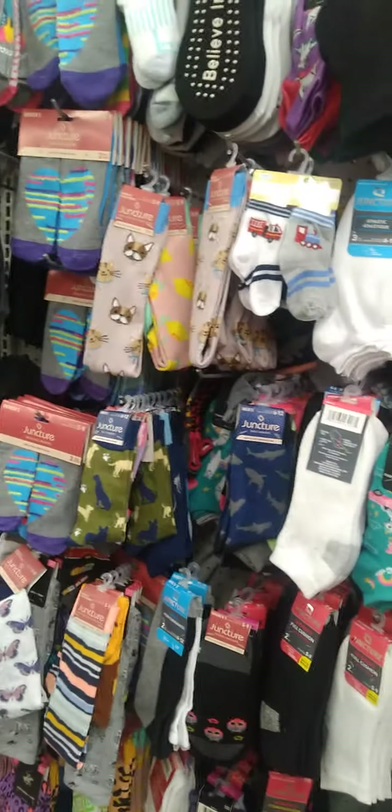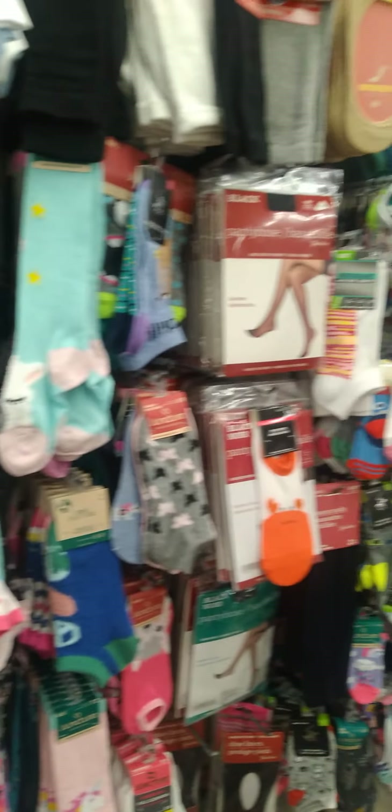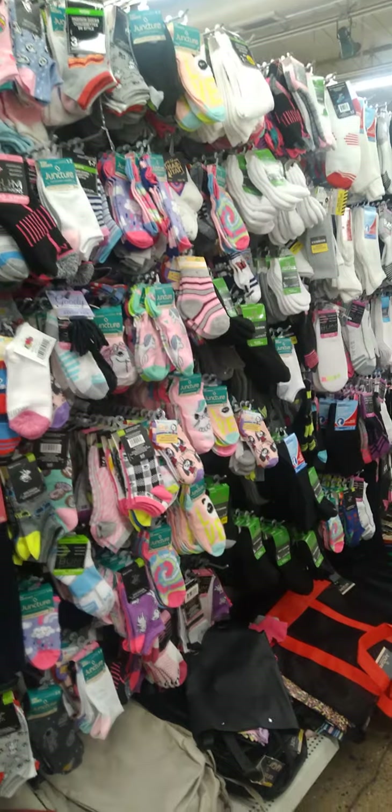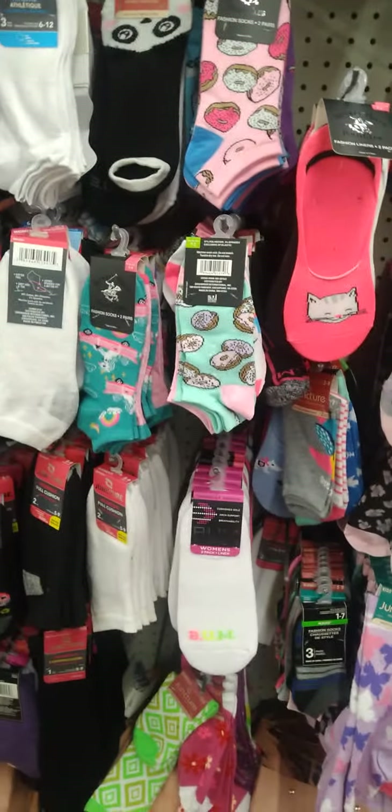Looking through the socks — oh my goodness, we have so many socks. Look how far they go — fully stocked, all the way down as far as the eye can see, for men, women, and children.